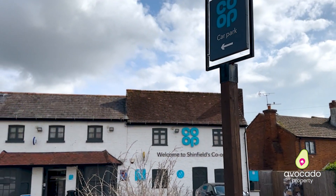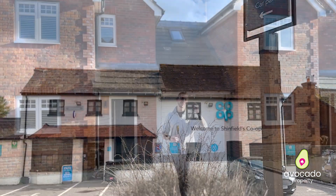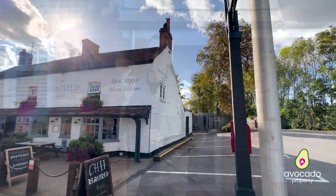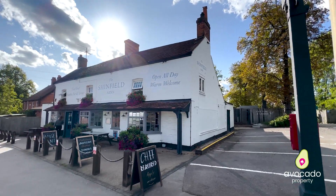The village is great — you've got all your local amenities down there like your post office, your co-op, and soon to be a little within Shinfield Meadows just around the corner. You've also got great pubs around here as well, including my favourite, the Shinfield Arms, just a short walk away.